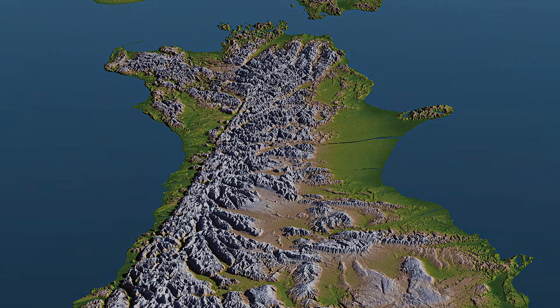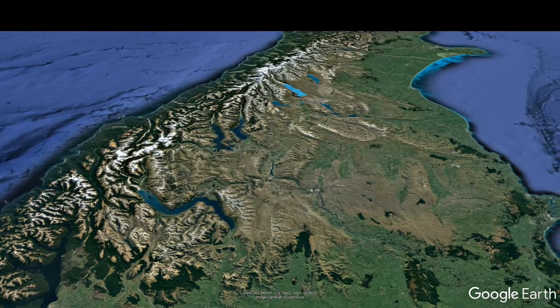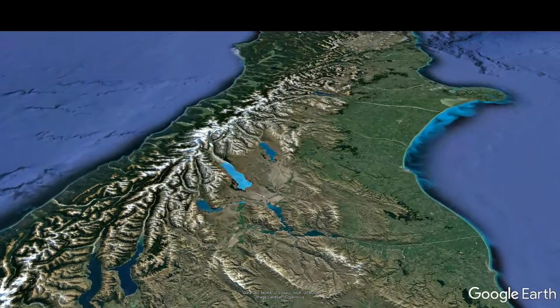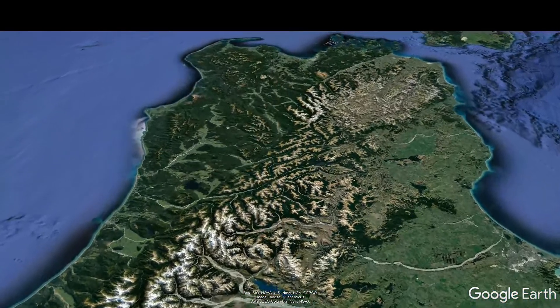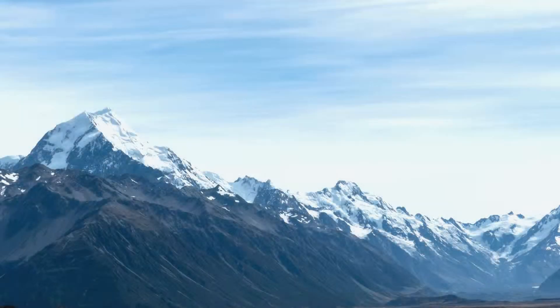The Southern Alps stretch for more than 500 kilometers, from Mount Aspiring National Park in the south to the Nelson Lakes National Park in the north. Everybody who has ever seen New Zealand on a map or visited it knows that the whole Southern Island consists of the backbone of the Southern Alps, one of the most beautiful mountain ranges in the Southern Hemisphere.